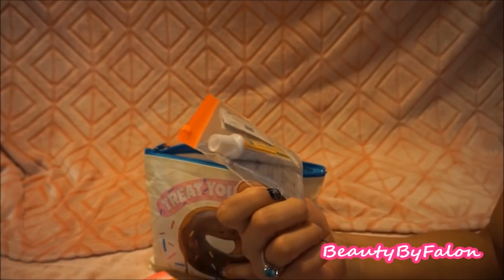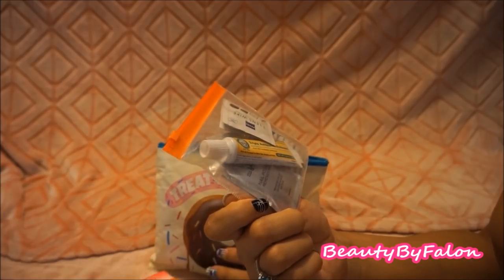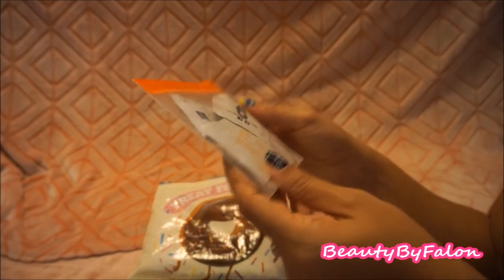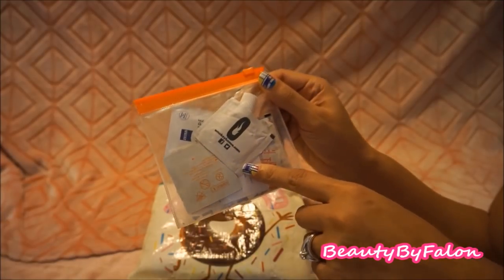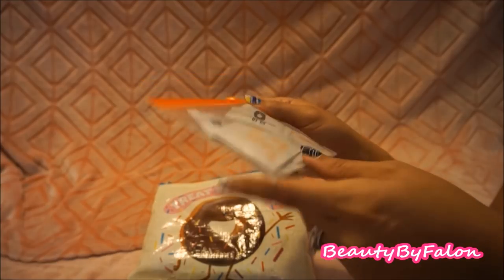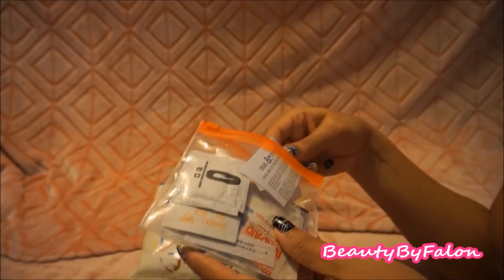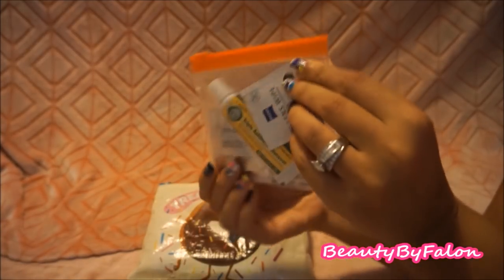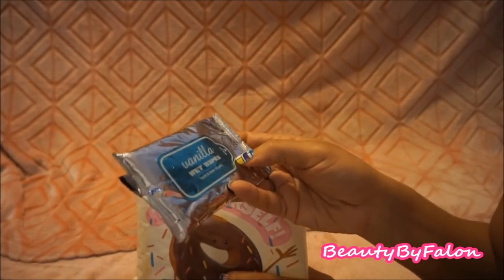This right here is just a clear pouch with a travel nail polish remover pad, a triple antibiotic ointment, a lens wipe, some band-aids, some wet naps, some alcohol pads, and a double-sided tape. That's what's in this little pouch.